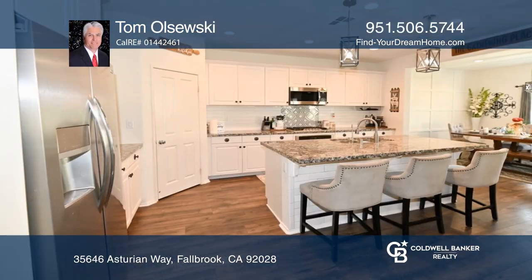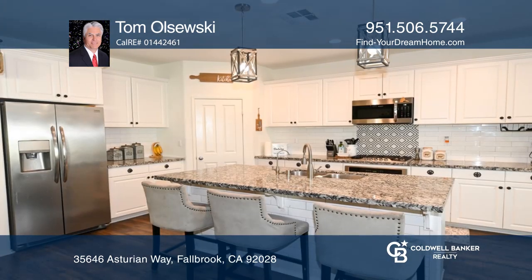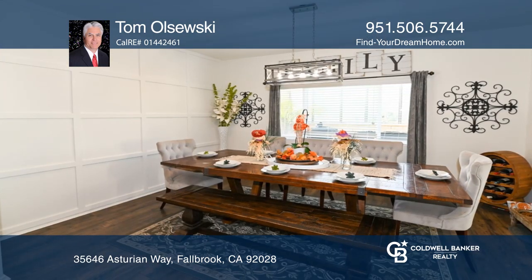This charming four-bedroom, three-bath full brick home features a family room with views of the tranquil backyard, an upgraded kitchen with an island, granite countertops, and white cabinetry and a dining space.